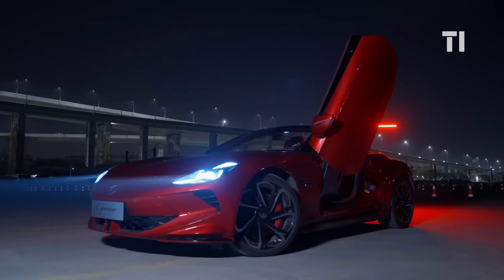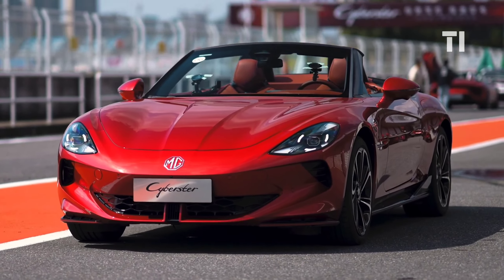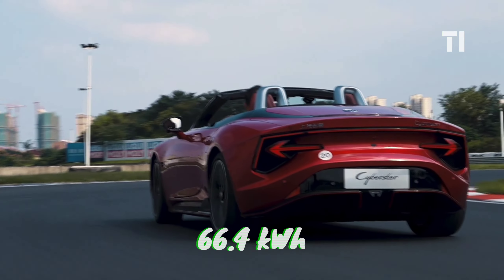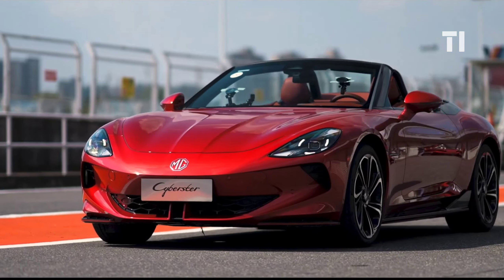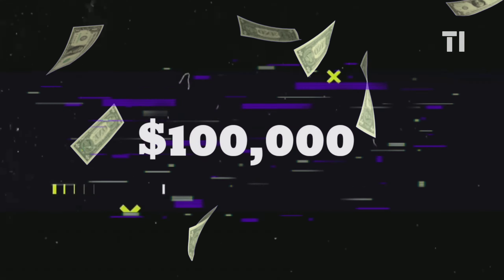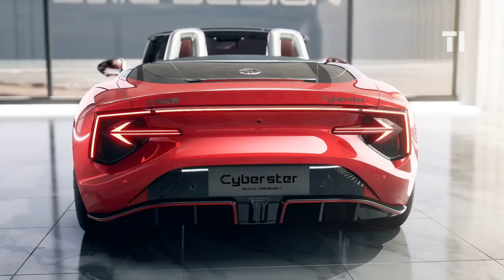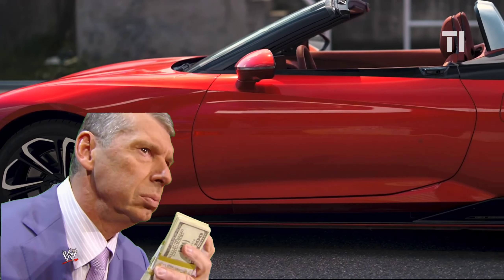The Cyberster offers both single and twin motor layouts, delivering power from 231 kW to 250 kW, along with battery options ranging from 64.4 kWh to 77 kWh, ensuring endurance capacities of up to 360 miles. Priced at $100,000, the 2024 MG Cyberster is set to shake up the electric convertible segment, giving rivals like the Porsche 718 Cayman a run for their money.